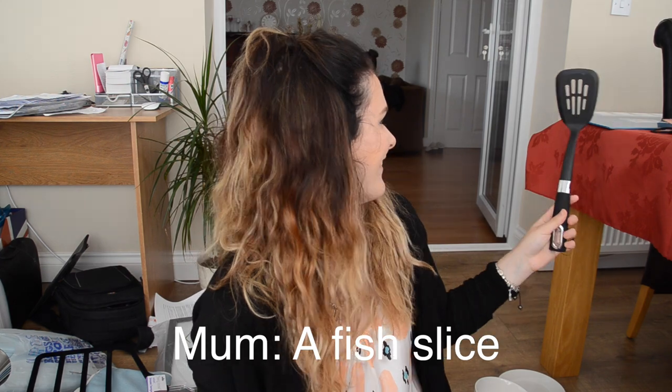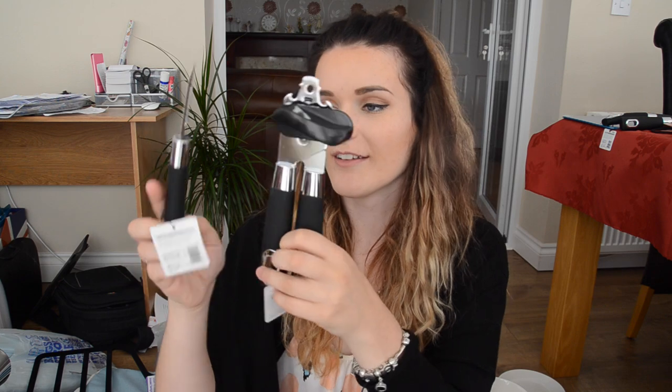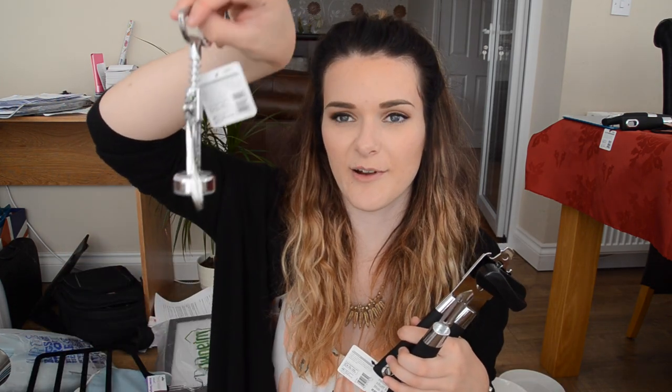I got a slotted spoon and a fish slice. I got a bottle opener — wait, that's actually a can opener. And this is a peeler. And a corkscrew bottle opener. I don't know why we got the corkscrew because I don't drink wine, but I'll pretend that I'm classy and that I drink wine.